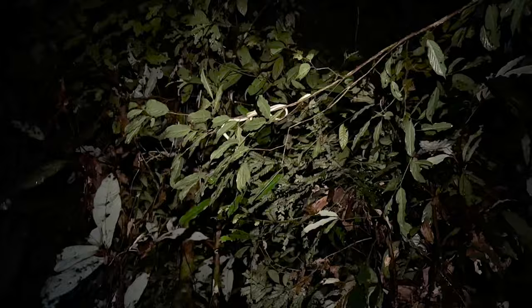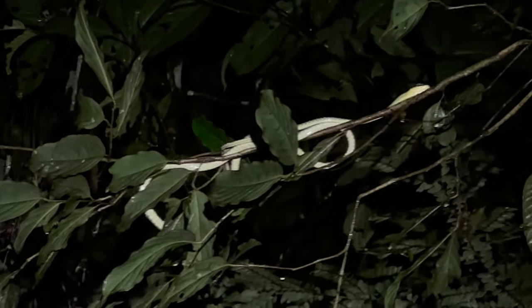Third species of the night. Just got another snake and I actually believe — up there — that is my lifer Kopstein's bronze back. The pale venter and the pale lower side of the head — there's no other bronze back which has those features.